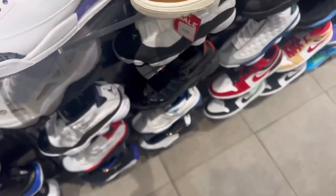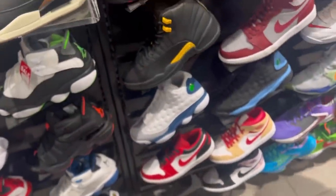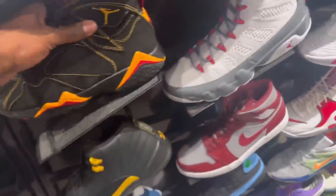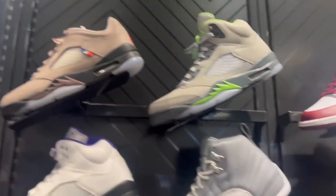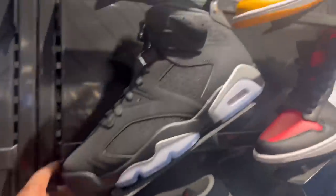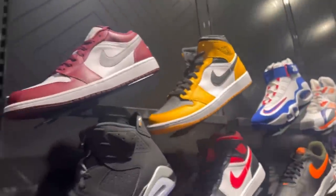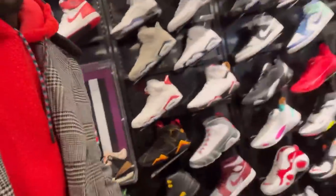Fire red threes have a $210 price tag and are still sitting. Got a lot of stuff — not bad. Got these metallics, not bad. They have so many retros sitting here — like 20 different retros.